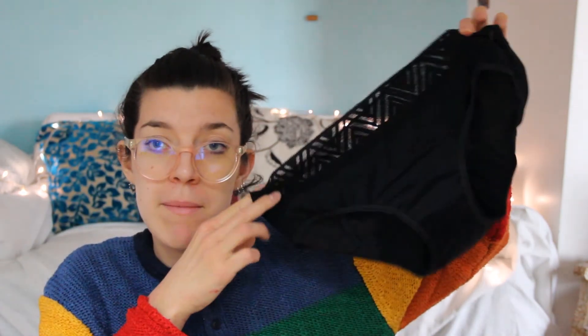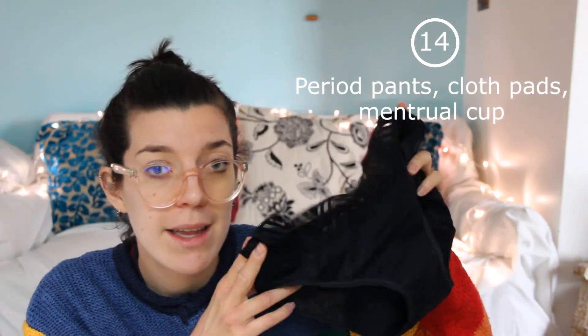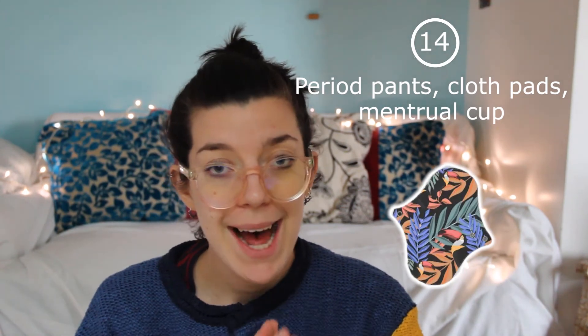But you can definitely make some with leftover fabric, like old shirts or old light trousers — we definitely do have some homemade ones. And for those of you who have their periods, you can find many options out there. These are reusable period pants. You also have reusable pads and menstrual cups. I have a full video on this, so you can check it out.